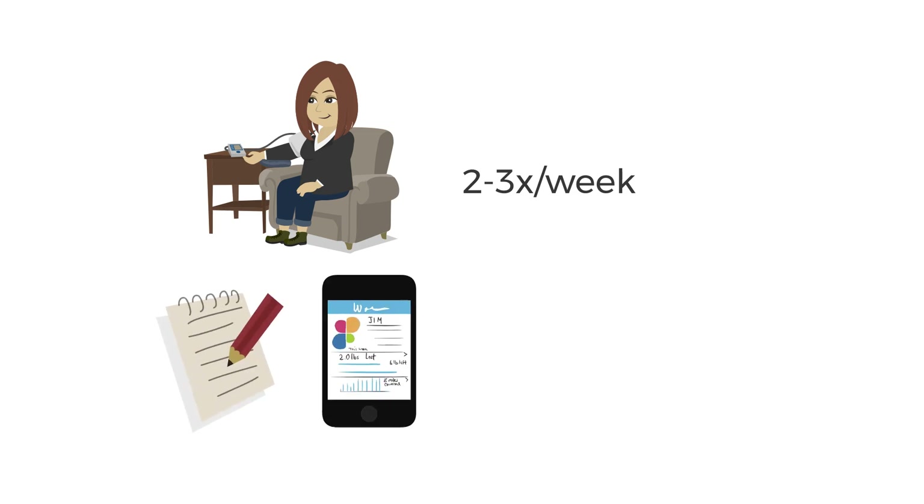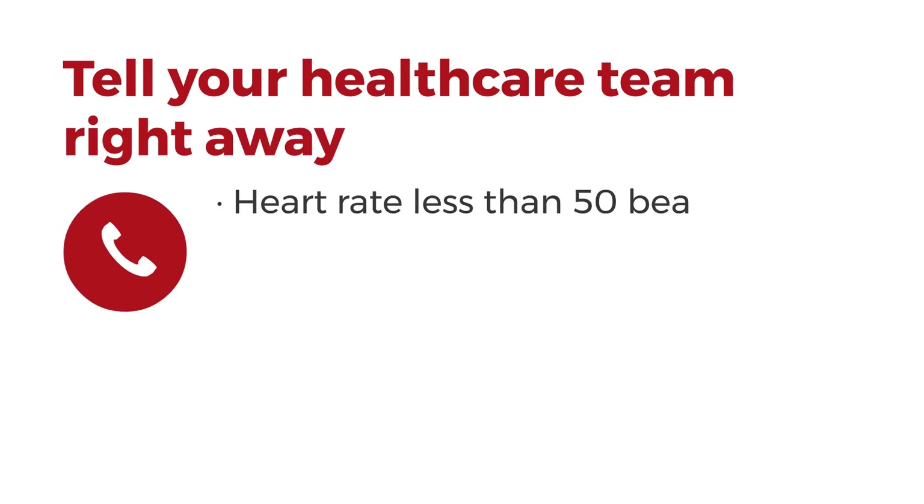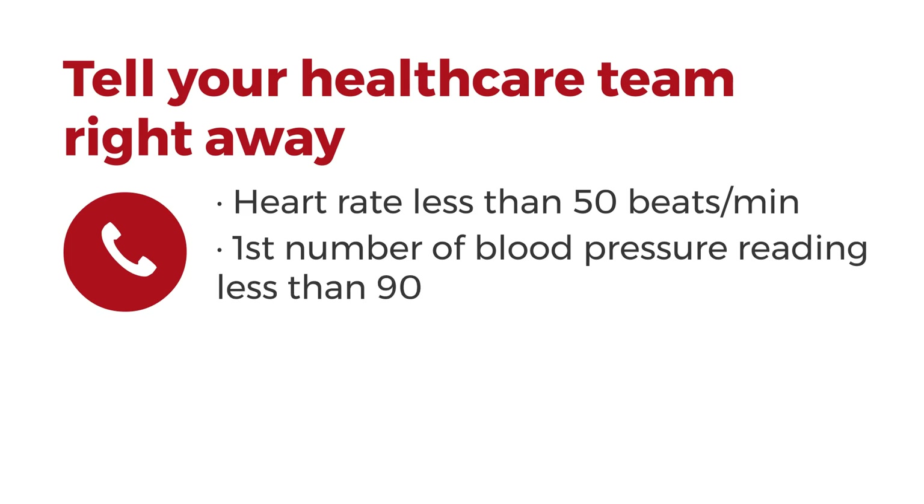Check your blood pressure and heart rate two or three times a week after you've been resting for five minutes or longer. Keep track of the readings in a notebook or a smartphone app and review them with your health care team. Tell your health care team right away if your heart rate is under 50 beats a minute or if the first number of your blood pressure reading is less than 90.